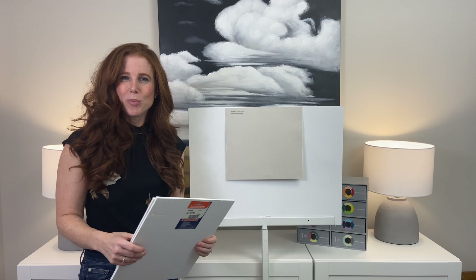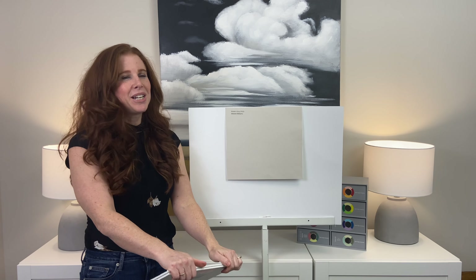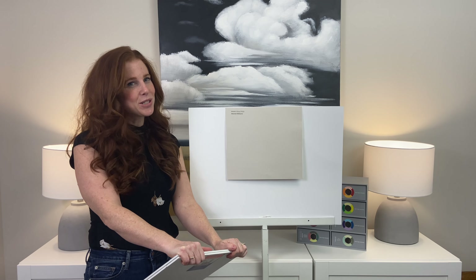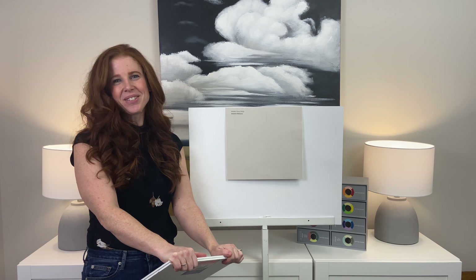So there you go — that's Modern Grey. I hope you enjoyed. I do have many hundreds of blog posts, color reviews, and an awesome Instagram feed. I hope you'll visit. Thank you very much.